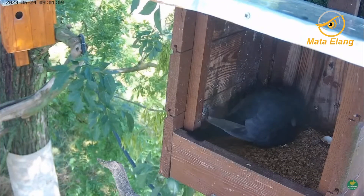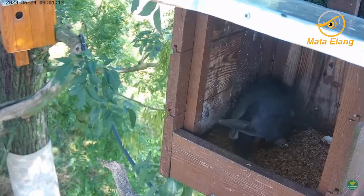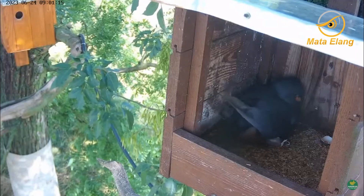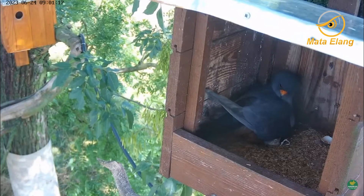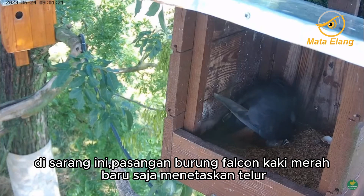Let's see a little family in the red-footed falcon's nest. This is a madderall's nest in Hungary. In this nest, a pair of red-footed falcons just hatched eggs on June 24, 2023.